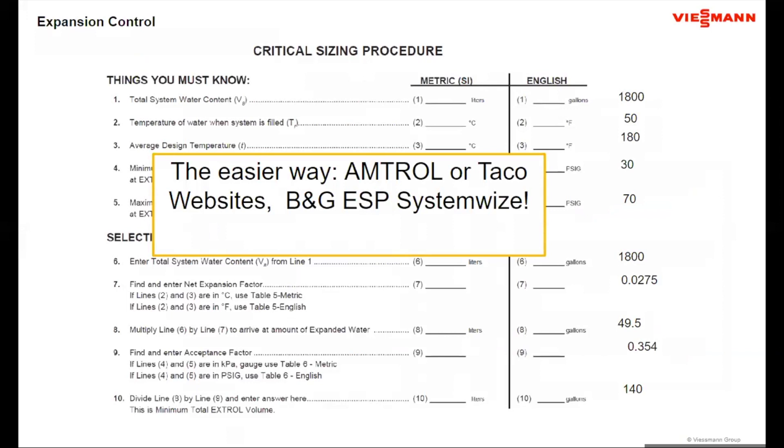There's an easier way to size than grinding through longhand calculations. Tank manufacturers — Amtrol, Taco, Bell & Gossett, Wessels — all have programs or apps on their websites to size the tank. It's a much easier application to work through, and I highly recommend using those tools. But no matter what approach you use, you still need to find these five pieces of information: total system volume, fill temperature, design temperature, minimum pressure, and maximum pressure.